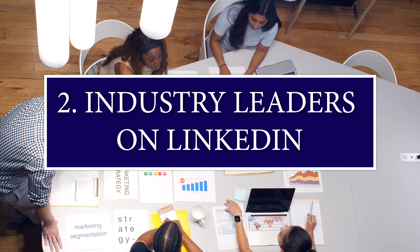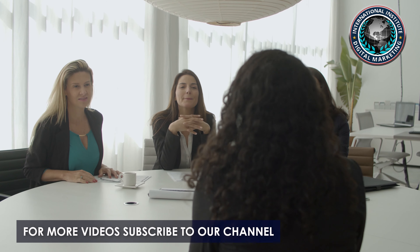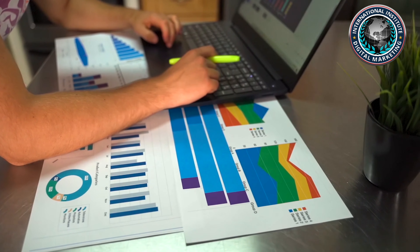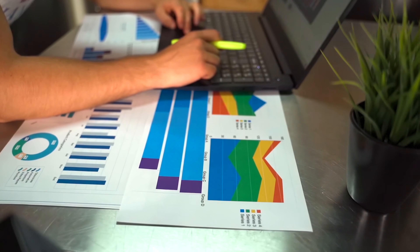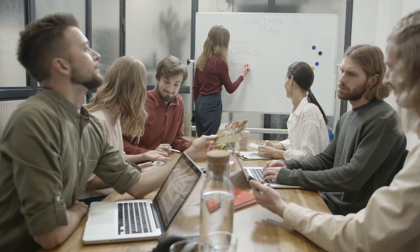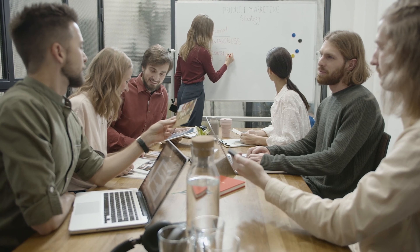Number two is industry leaders on LinkedIn. Follow industry players who are active on LinkedIn — what they share and write often reflects the latest insights in your industry. Look over the posts and comments to identify which are the hottest topics and create content around that. Here's a tip: if the commenter's statements would be valuable to include in your content, ask them if it's okay to publish and support your positioning. This also helps build relationships with industry players who may be willing to share your content.